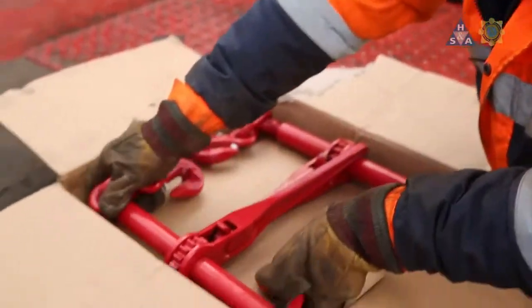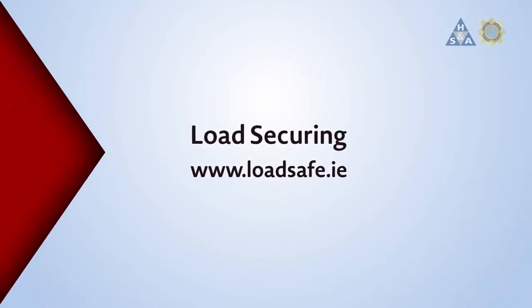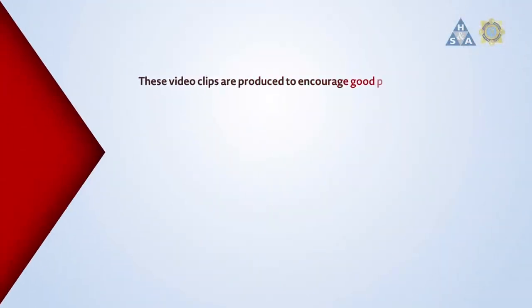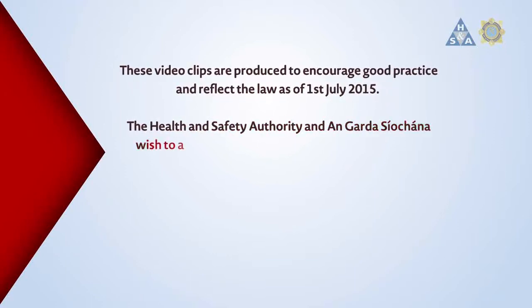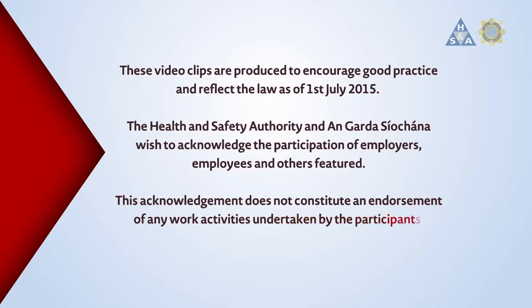In the next video, we'll look at driver considerations. You can get further information on this topic at www.loadsafe.ie.